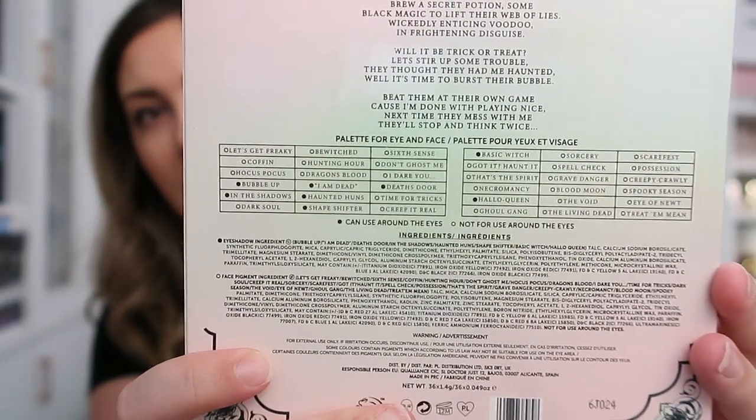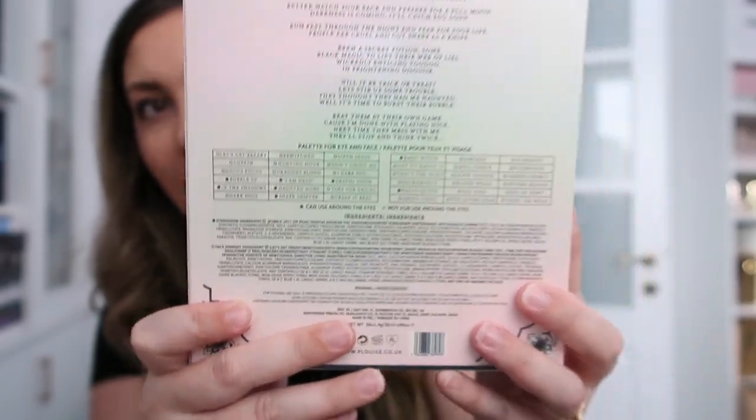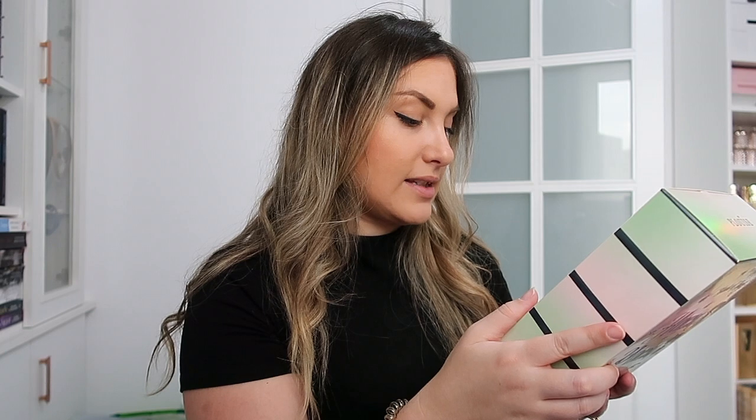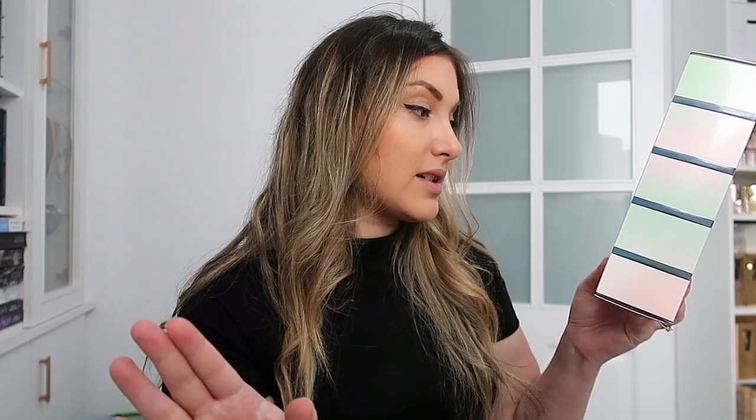There's a lot here — some for the eye, some for the face. You guys remember last month when I showed you the previous eyeshadow palette in the August box? They've done it again with the September palette. Can you see how many black dots there are? Not many — those are the only ones that can be used on the eye. This is a face palette.